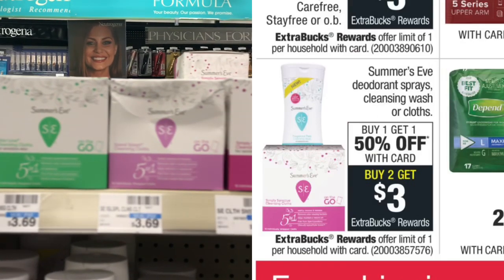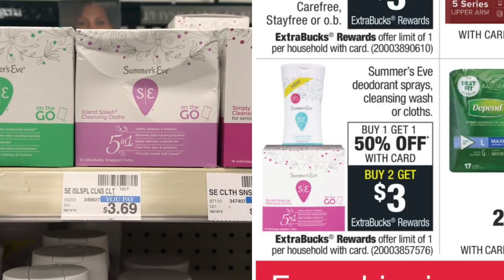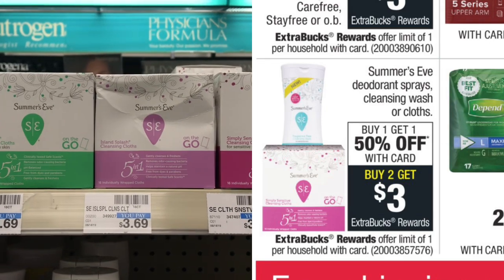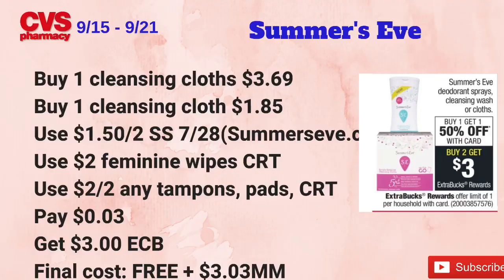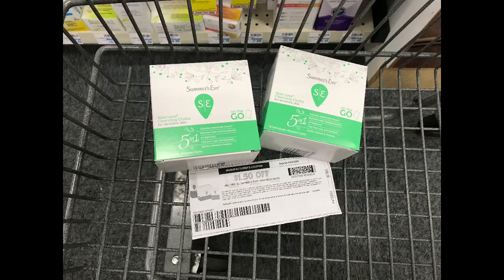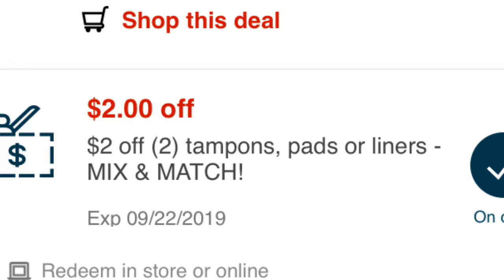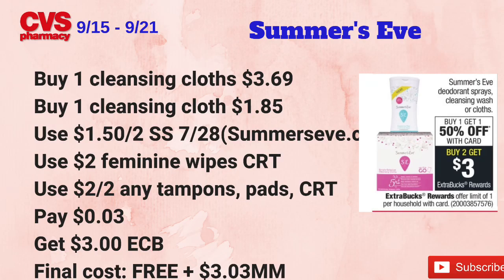The Summer's Eve deodorant sprays, cleansing wash, or cloths are on a buy one, get the second at 50% off. When you buy two, you get $3 back in ECBs — limit of one. I'm picking up two cleansing cloths: one at $3.69 and the second at half price, $1.85. I'll use a $1.50 off two coupon from summerseve.com, plus a $2 feminine wipes CRT and a $2 off two tampons/pads/liners CRT. I paid just 3 cents at the register, got back $3 in ECBs — making it free and a $3.03 money maker.